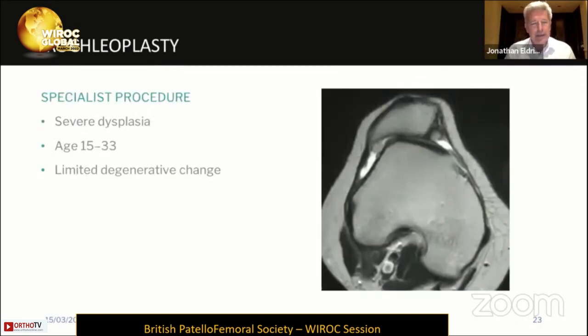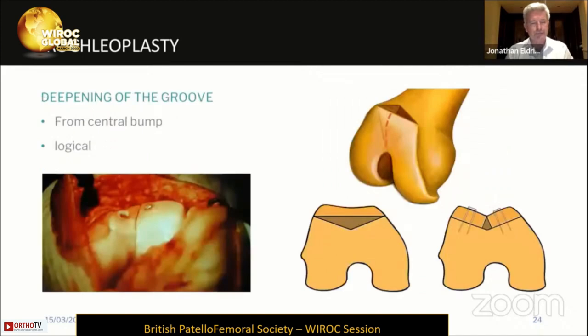Moving on to trochloplasty. I think this is a specialist procedure that should only be done by people performing a number of these every year. For me, it's for patients with severe dysplasia and recurrent dislocation, from the age of skeletal maturity to the late 20s or possibly early 30s. Beyond that, the bone becomes a little rigid and brittle and the cartilage is almost invariably damaged. So limited degenerative change is required — once the cartilage is worn, it's not possible to do the thin flap technique of trochloplasty that I use. A trochloplasty is a deepening of the centre of the trochlea where there's a central bump — a logical procedure. I'm not talking about elevation of the lateral trochlear facet, which is illogical and increases forces in the lateral structures.